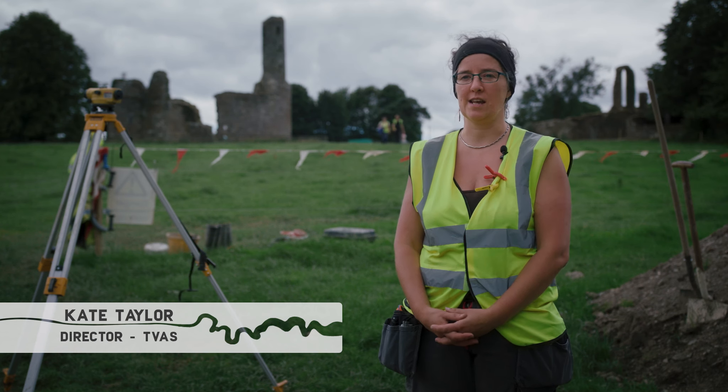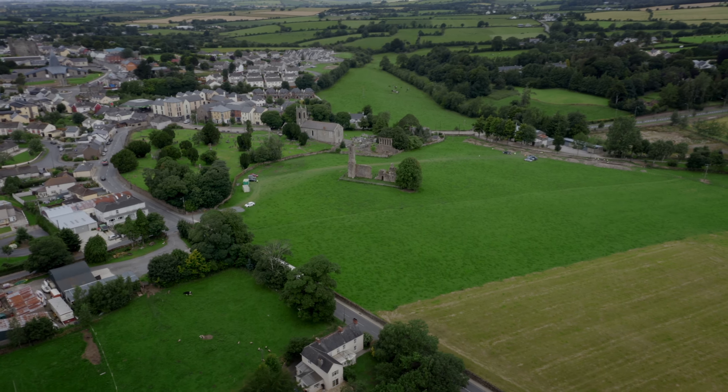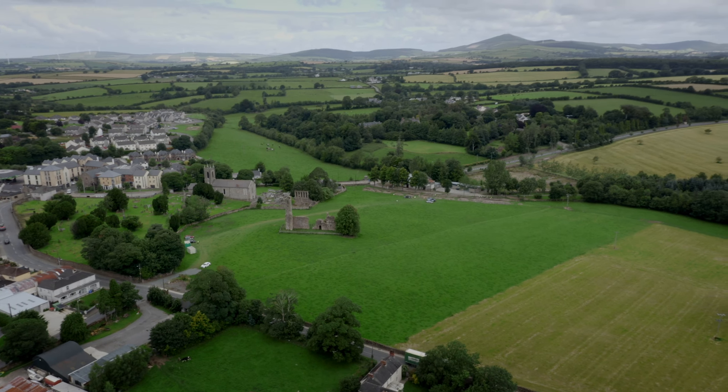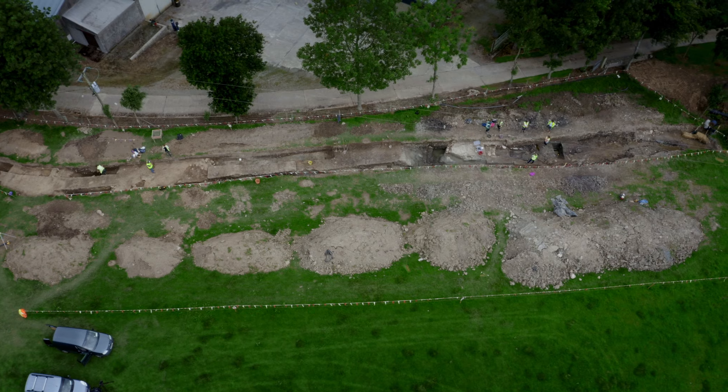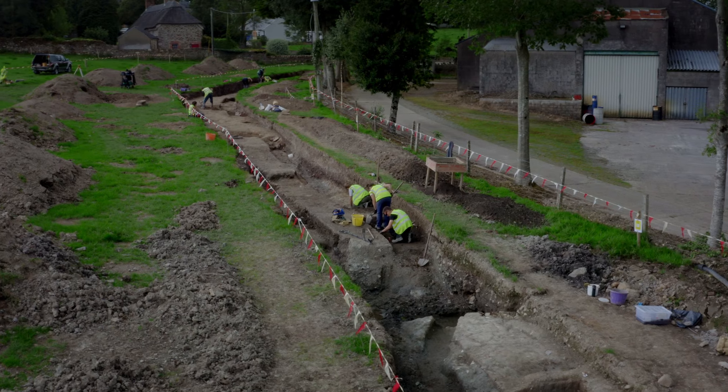Hello, my name is Kate. I'm an archaeologist and we are here in Historic Ferns, the home of St Aidan. We are undertaking an archaeological excavation for a project for Wexford County Council, and that means we're actually excavating a trench in the same field as the abbey, which is thought to be a 13th century abbey.